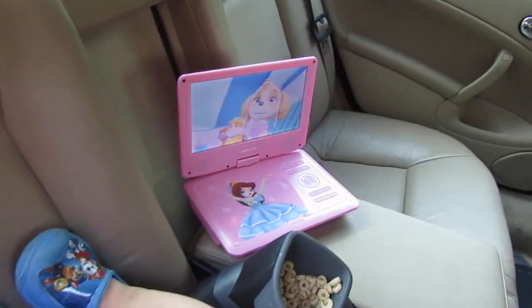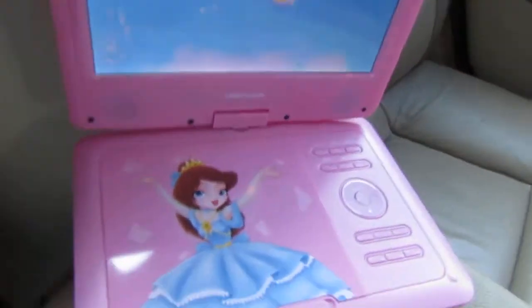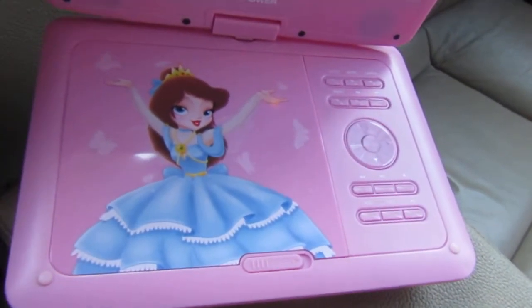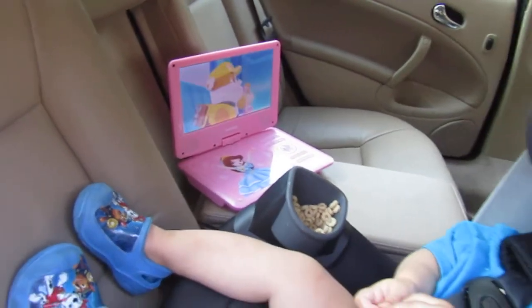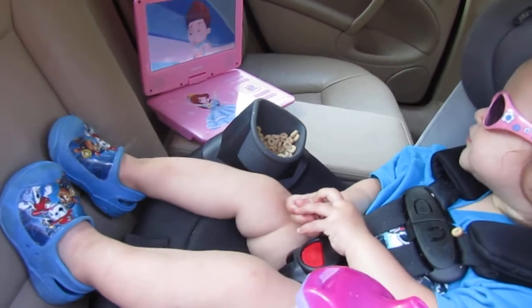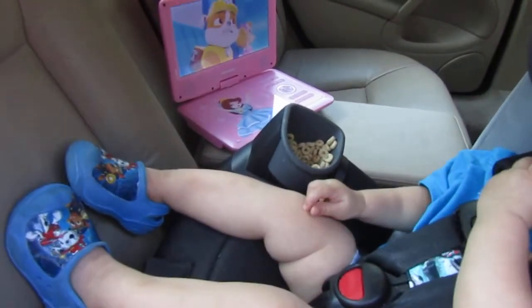Everything — all the controls — is on the front of the DVD player, but the remote also controls it from the front seat, which is really nice. The screen swivels as well.